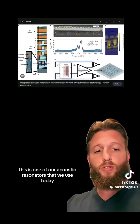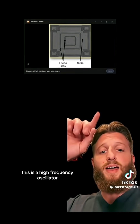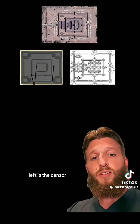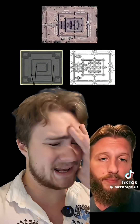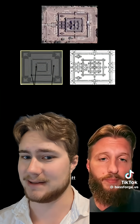This is one of our acoustic resonators that we use today. This is a Hindu temple. This is a high-frequency oscillator — it's used to keep time in digital devices. Left is the sensor, right is the temple diagram for Angkor Wat. The only similarity is that the layout is concentric. Angkor Wat is a timekeeping device.